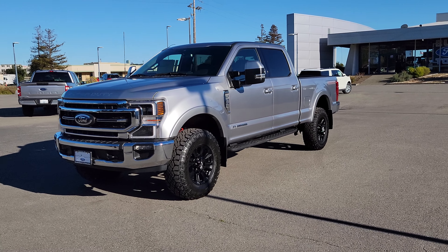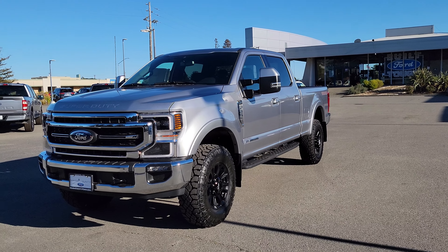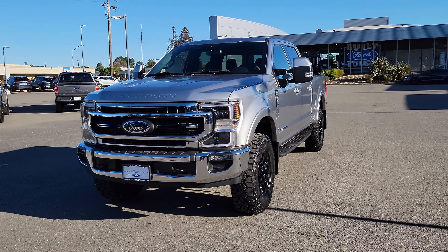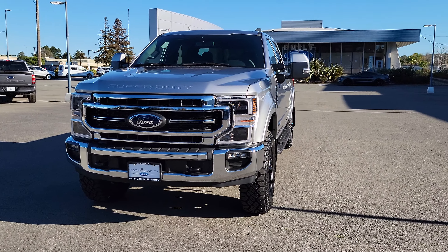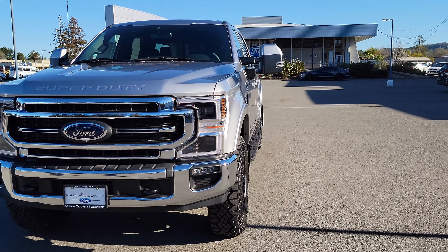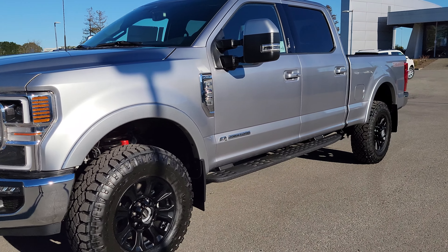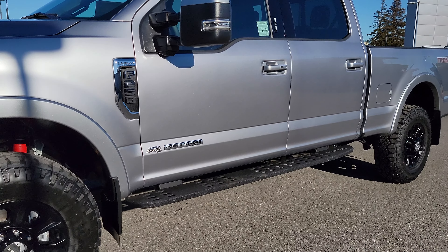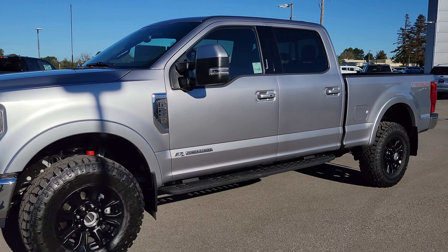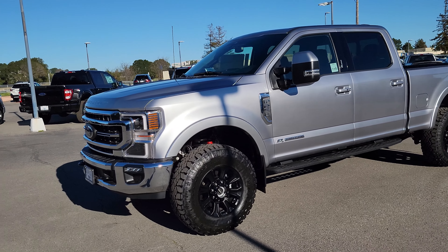Hello everyone, good afternoon. My name is Angelo with Marin County Ford. In front of us is the 2022 Super Duty F-250 Lariat with a 6.7 Power Stroke turbo diesel engine — that is 475 horsepower with 1,050 foot-pounds of torque. What I'm going to do is start with the window sticker.